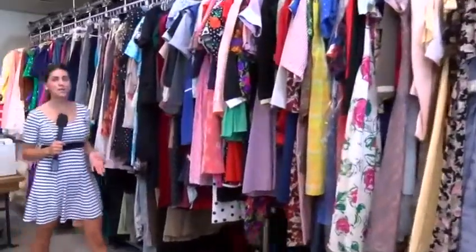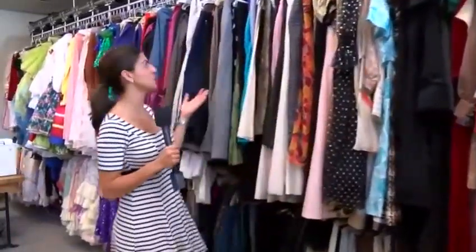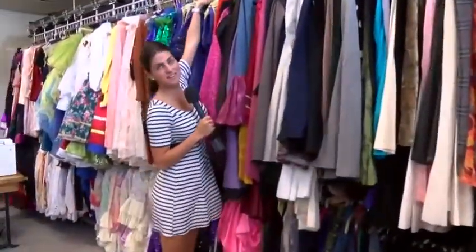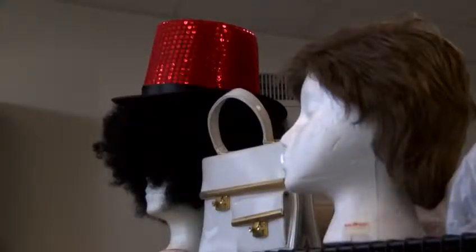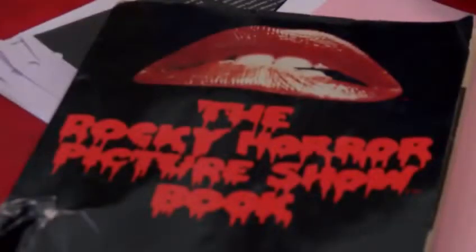Previously, costumes were stored about a block away, but now this new space is right next to the theater, so all their costumes are literally right at their fingertips. It gives me a chance to have all my tools immediately available to me. I have storage for work in progress — I don't have to constantly cart back and forth my materials.